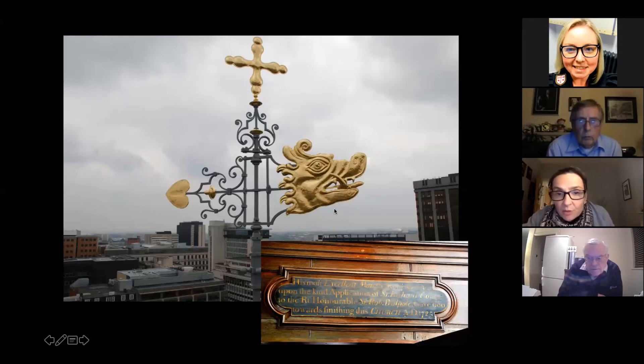I was really fortunate when I first started working at the Cathedral and we were having the weathervane regilded — I went up in the cherry picker and took this photograph, and I can tell you my knees were going ten to a dozen. It was very scary but also very thrilling, and so very peaceful up there as well. It was amazing.